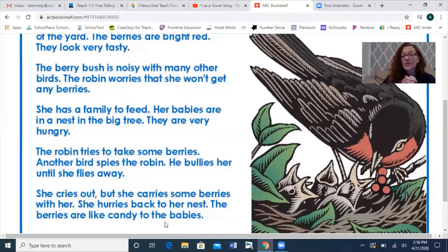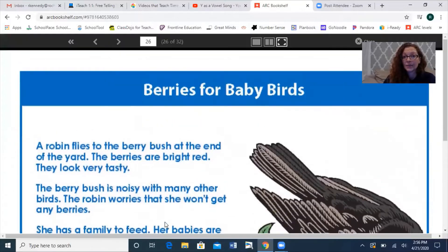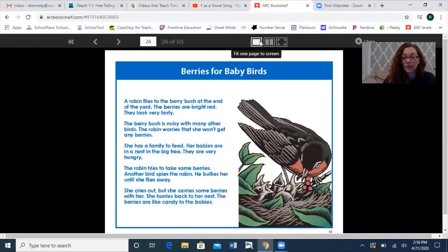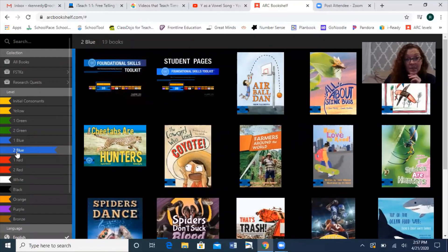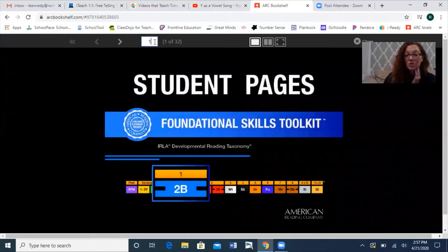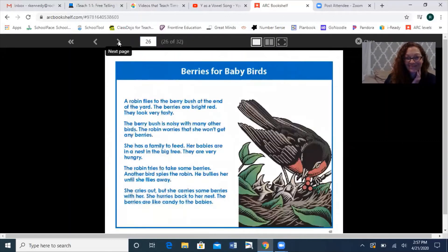So today I want you to practice reading this. We're not going to record it, but I do want you to practice so you can really work on understanding the IES ending, which is really the Y saying /e/ or /i/. They drop the Y, change it to an I and add ES — because it's plural. I want you to practice reading this for today. It is in our bookshelf — go to 'to be,' down here, it's the student pages. It is page 26: 'Berries for Baby Birds.'